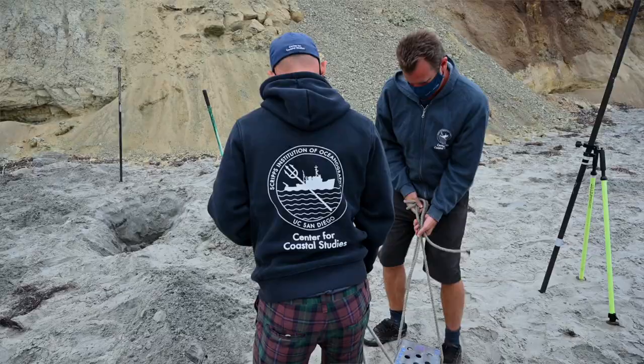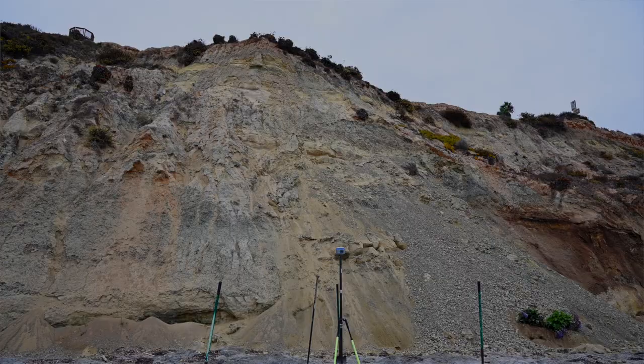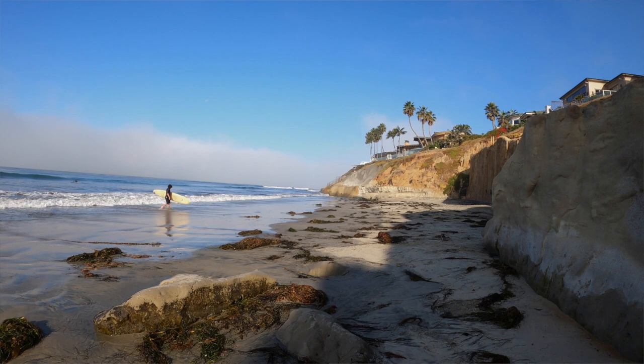The other component that we have is measuring the waves when they're hitting the bottom of the cliff, so we can make that quantitative link between the cliff-base erosion and the actual erosion that occurs.